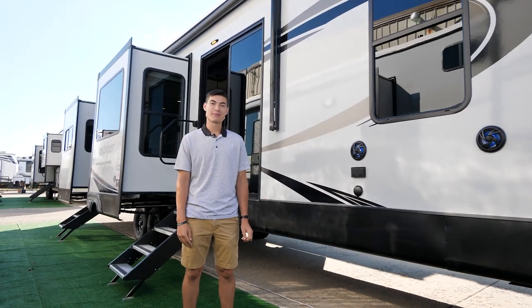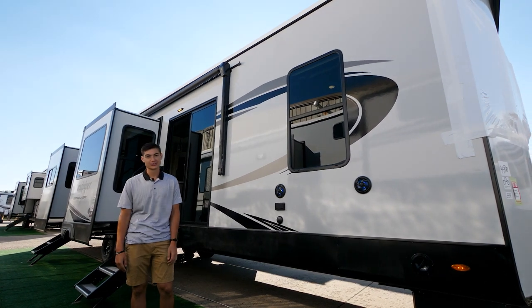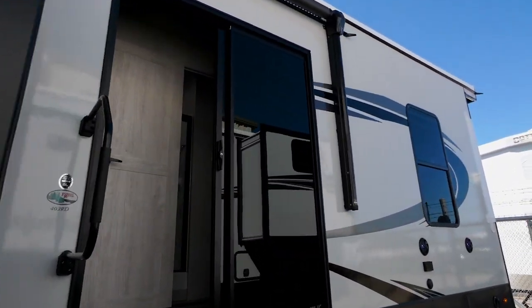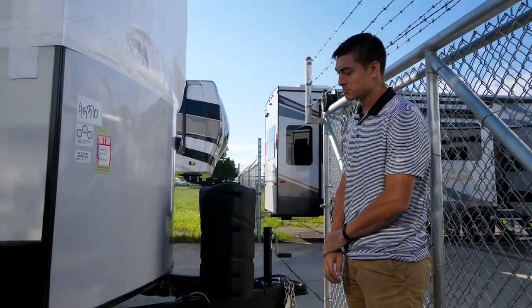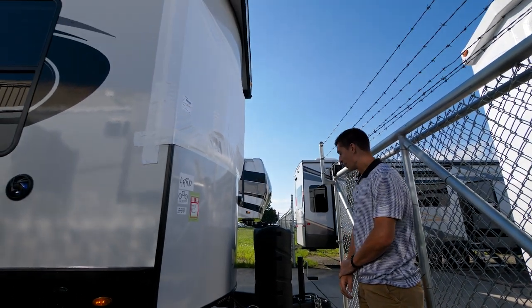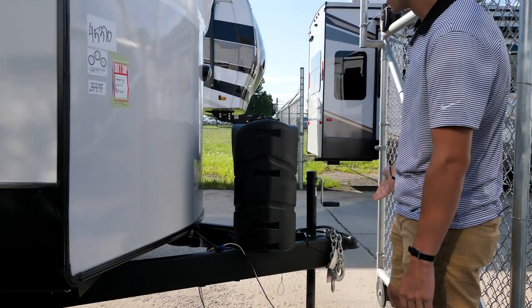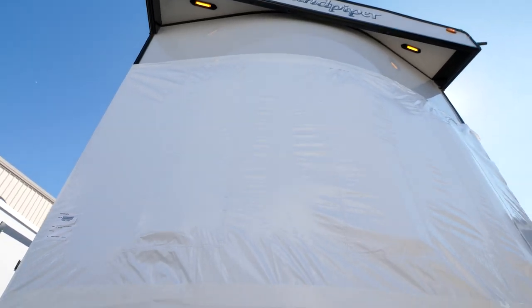What's up everybody, my name is Keegan with Sand Piper, and today I'm going to be walking you through our 403 destination trailer. Our destination trailers are meant to be put at a permanent site like a campground all year round or a lakeside spot. One cool feature is that this hitch is actually removable, so if you've got lot requirements on space, we can take this hitch off and you'll have dual 30-pound LP tanks right here underneath this cover.